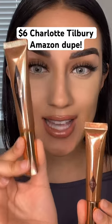Just ordered this $6 Amazon contour one, which I think is kind of a dupe to the Charlotte Tilbury one, which is $42. The color looks pretty good.